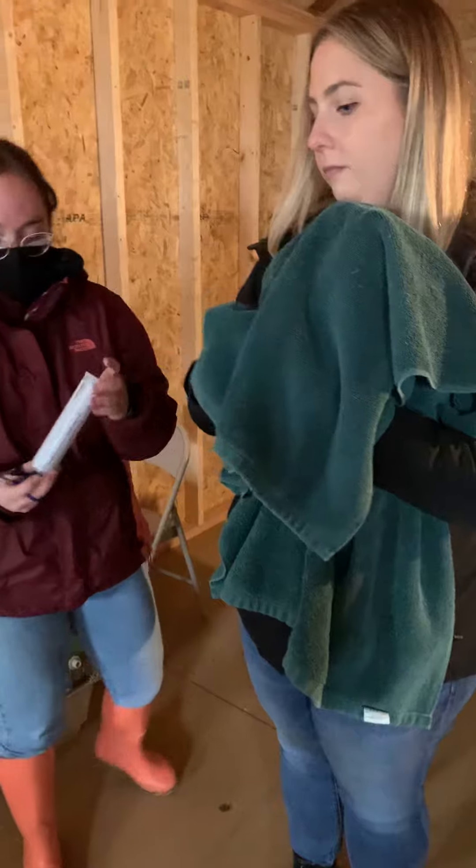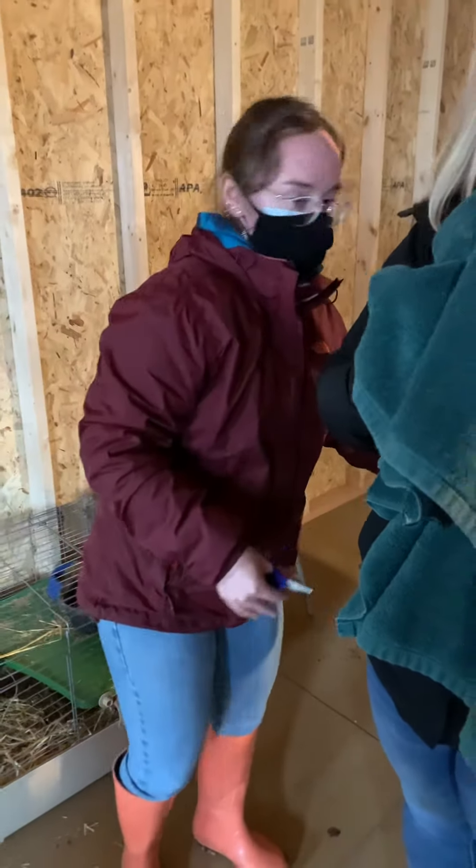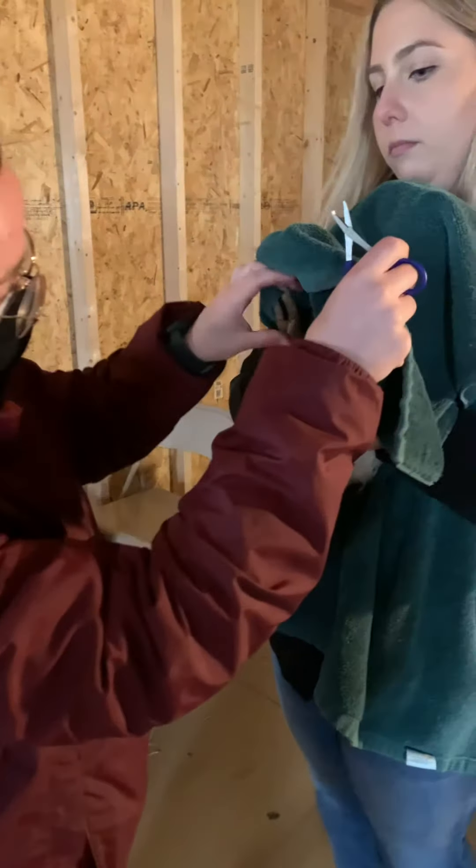I'm going to do my nail trim. I have styptic powder here just in case. I'm going to do the second toenail.